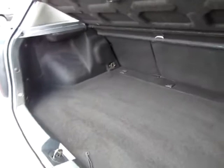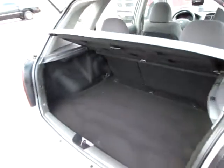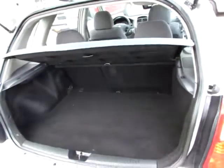And in the very back, we see we have plenty of room for groceries, cargo, and baggage. There's even a privacy shade that pulls up when you open the back, to protect your things.